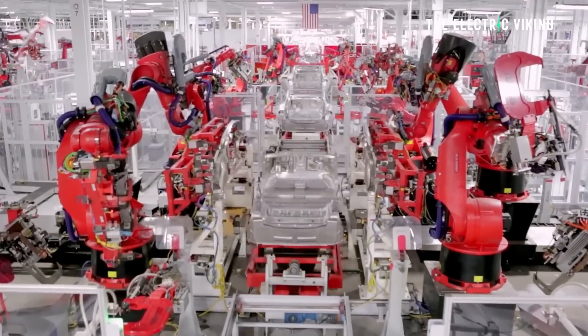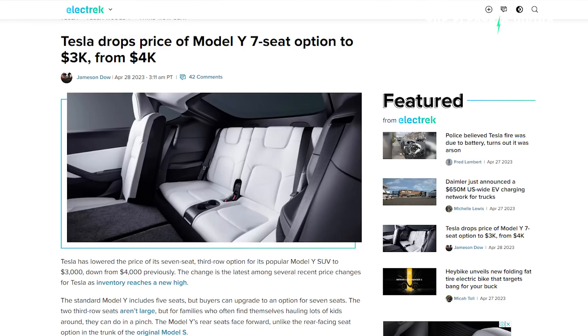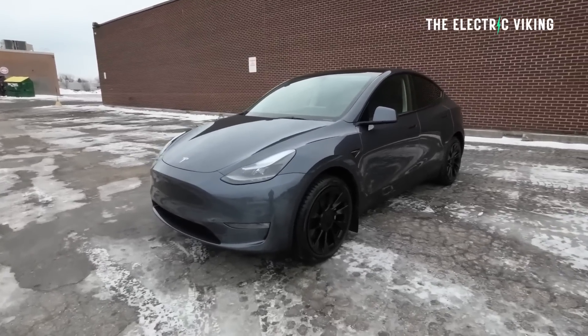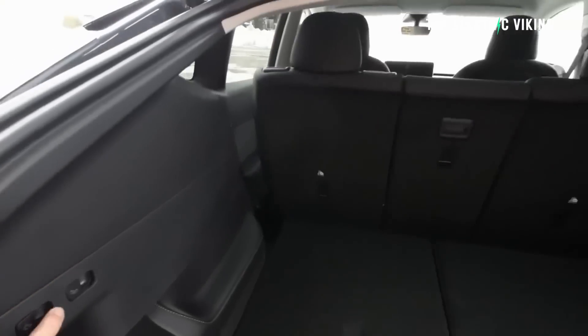Tesla has tested a variety of price points for the seven-seat option. In general, it's been around $4,000 more, but now Tesla has reduced it to $3,000. That means the price of a seven-seat Tesla Model Y long-range is $54,630. It does qualify for the $7,500 incentive, meaning you're going to get one of these for almost exactly $47,000 — $47,000 for a seven-seat car.